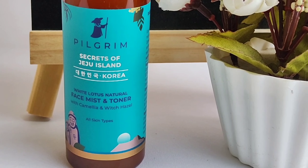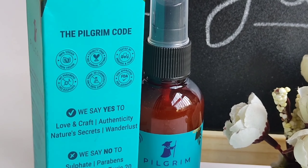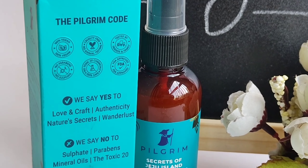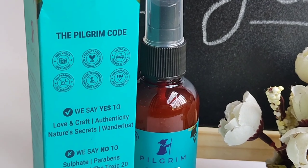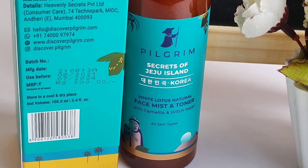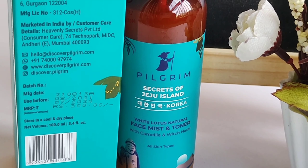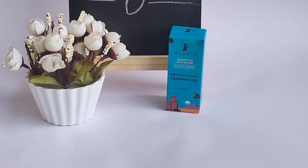This toner is also beneficial for all skin types. It is a natural Pilgrim product which is 100% vegan, cruelty free, and paraben free. Both men and women can use it. The expiry date is 24 months after opening.